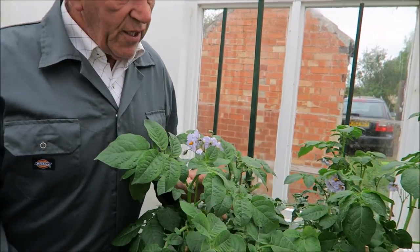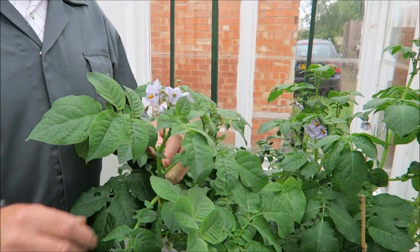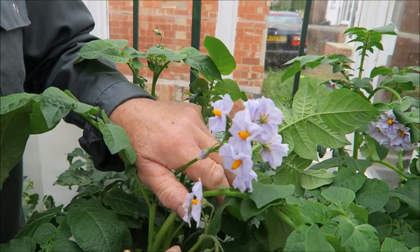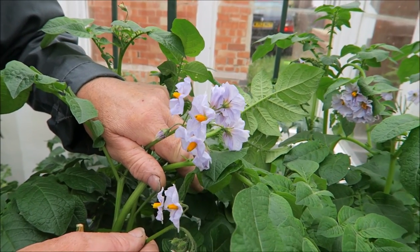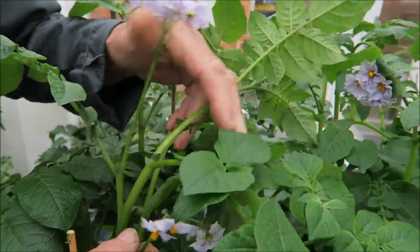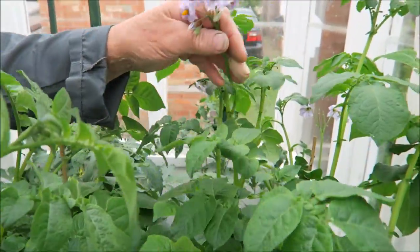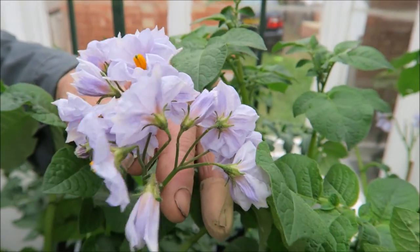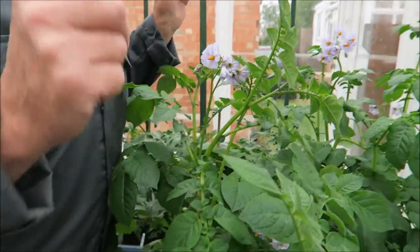Hello everyone, welcome to another week in my garden. Not the best of weather this week but better weather is promised for next week. I was just looking at a potato that's really shot up this week. I was looking at the flowers - you don't usually see just how nice these flowers are. They're not scented or anything but look at that - absolutely, out of something as mundane as a potato to have such a beautiful flower.